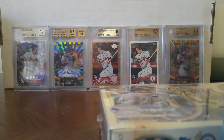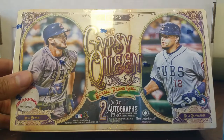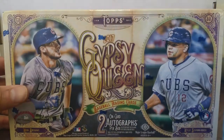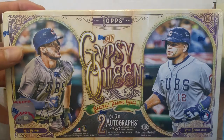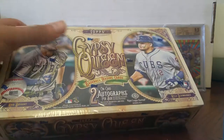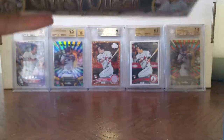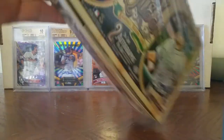I hope everybody's doing good today. I went ahead and bought this 2017 Gypsy Queen Topps hobby box. So yesterday I bought the blaster box, today I got the hobby box. Hopefully something good in here. My son and I are gonna go ahead and split packs again and see what we get.